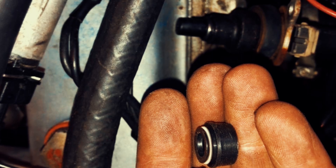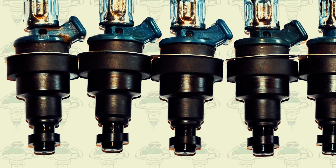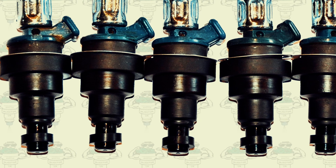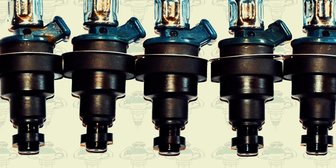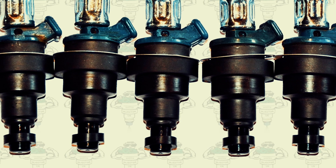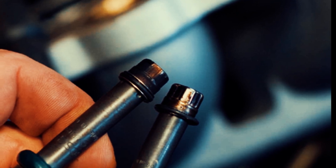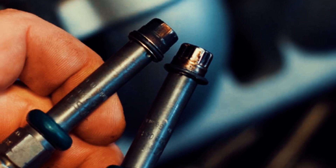To make sure your fuel injector seals are in good condition, there are a few things you can do. First, check the seals for any signs of damage or wear, such as cracks, tears, or other visible defects. If you see any of these problems, fix them right away, as damaged seals can cause fuel leaks and other issues. You should also perform a leak test by spraying soapy water around the base of the fuel injector while the engine is running — if there is a leak, bubbles will form where the fuel is leaking out. By regularly checking your fuel injector seals, you can help ensure your vehicle runs smoothly and avoid costly repairs.